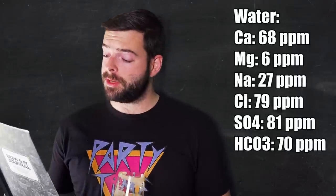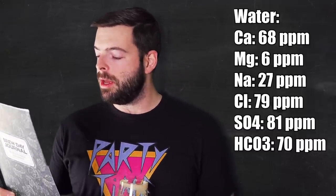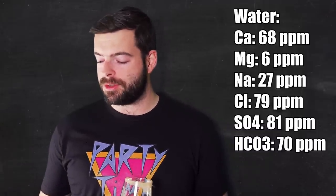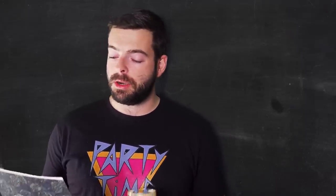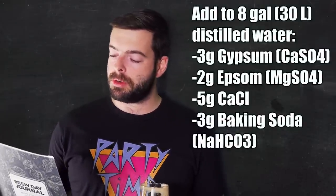For my water profile, I'm going for a relatively balanced profile with some medium amount of mineral content. What I'm going for is 68 parts per million of calcium, 6 parts per million of magnesium, 27 parts per million of sodium, 79 parts per million of chloride, 81 parts per million of sulfate, and 70 parts per million of bicarbonate. In order to get that water profile, I'm starting with a base of distilled water. I'm adding to eight gallons of distilled water: three grams of gypsum, two grams of Epsom salt, five grams of calcium chloride, and three grams of baking soda.